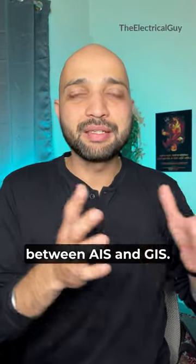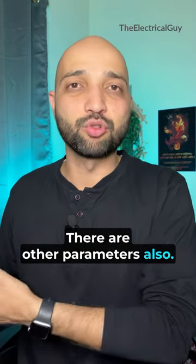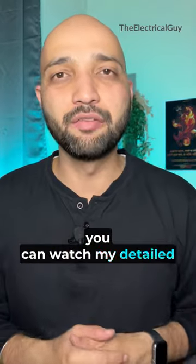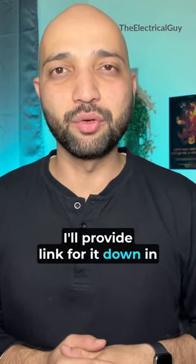Of course, deciding between AIS and GIS involves other parameters as well. If you want to understand the difference between AIS and GIS technology in detail, you can watch my detailed video on that — I'll provide a link in the description.